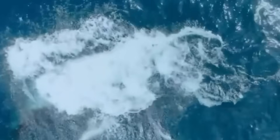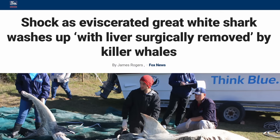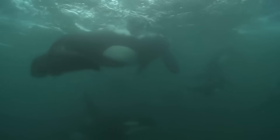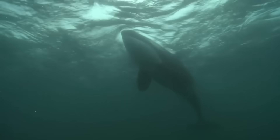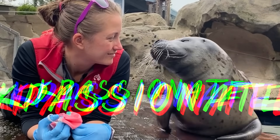But why would a killer whale only eat the shark liver? How are orcas able to extract the liver with surgical precision? And how do we know that some killer whales only eat shark livers? Let me explain. I'm KP, a marine biologist who specializes in marine mammals.